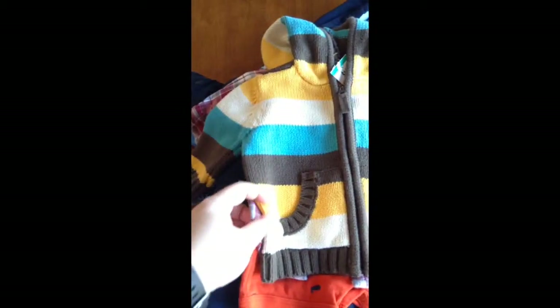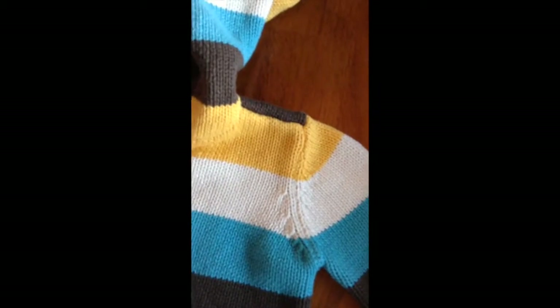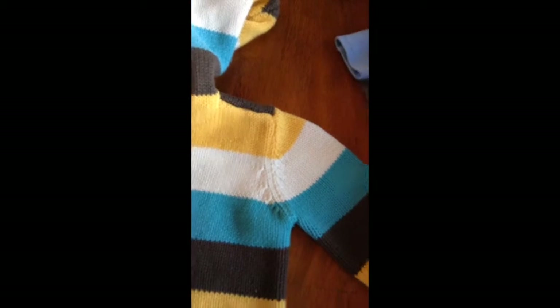And I got this jacket. It's a really nice thick sweater material, it has little pockets, and it is from Old Navy, three to six months, and it was $0.99.